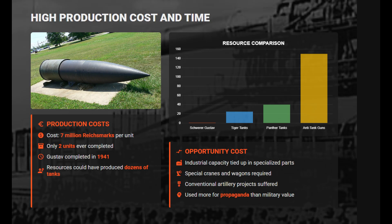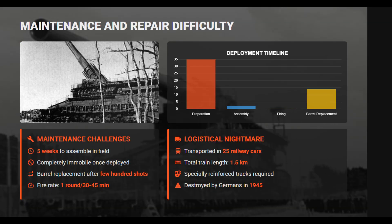Production was extremely costly, with each gun costing 7 million Reichsmarks, consuming steel and labor sufficient for making dozens of tanks or hundreds of anti-tank guns. Only two were built, tying up vast industrial capacity. Assembly required 25 railway cars spanning 1.5 kilometers and weeks of construction at each site. At Sevastopol, deployment took over a month and 4,000 men, including two flak battalions for protection.